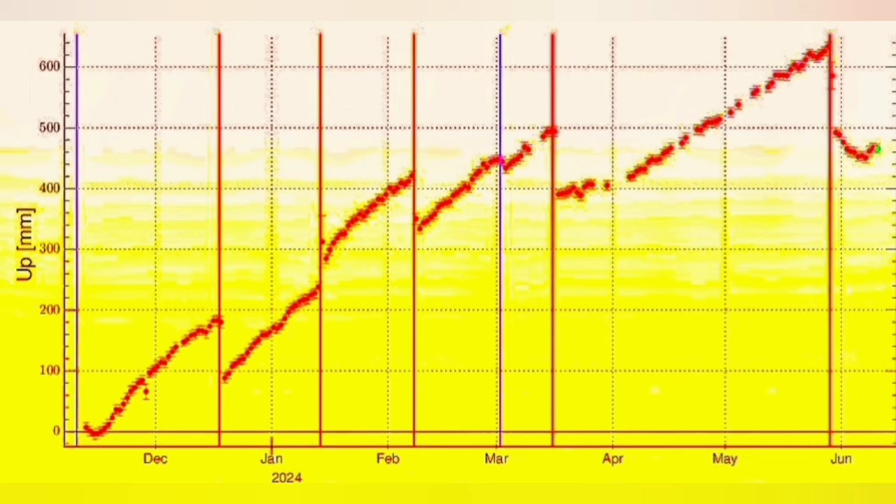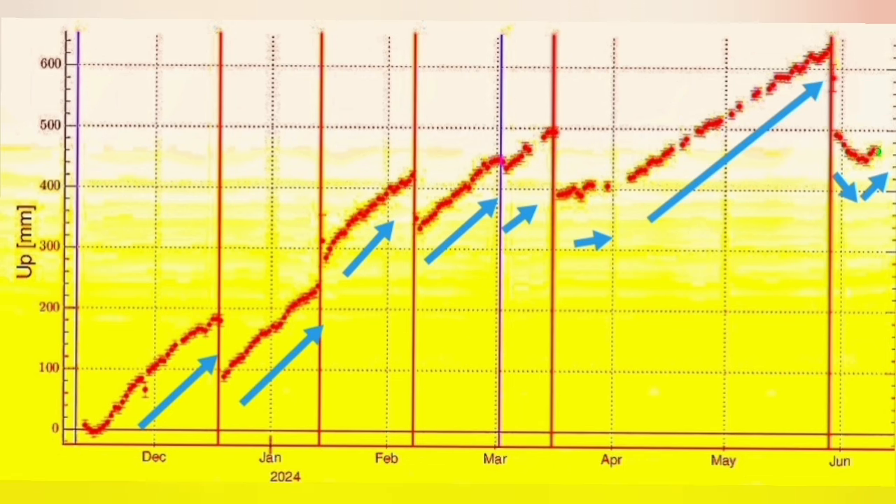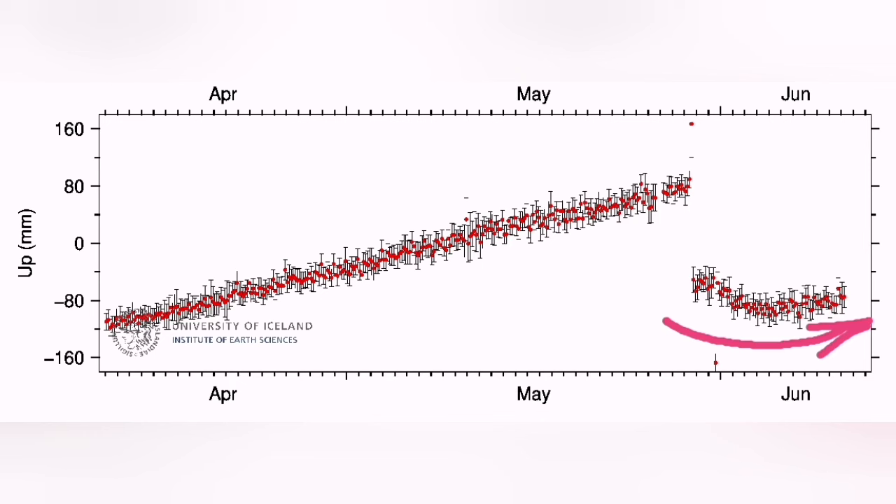You can see on the GPS data that we have measured how much the land comes up — we measured the distance to satellites. You can see the latest one, which is toward the right. We had a dip down, and now we have another rise. That means the magma passage is blocked, and what is coming inside the magma reservoir is actually staying there and pushing up the ground.